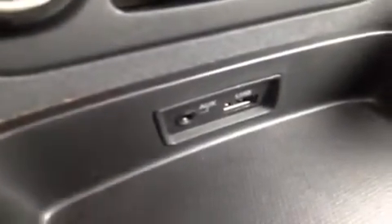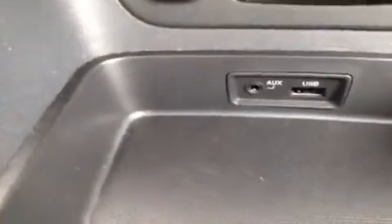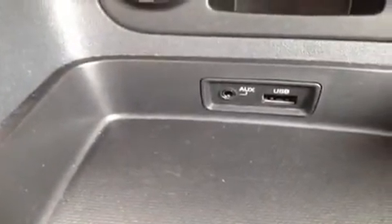We have the auxiliary port for anything with a headphone jack attachment such as your iPod, iPhone, or iPad — just plug it up and play. USB also works with jump drives with data music.